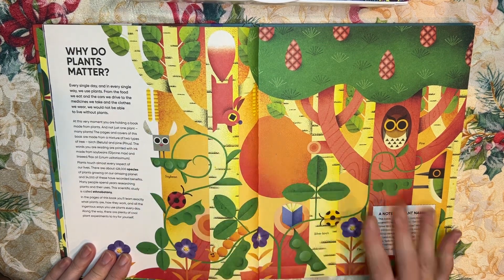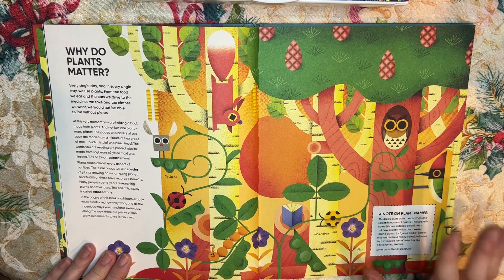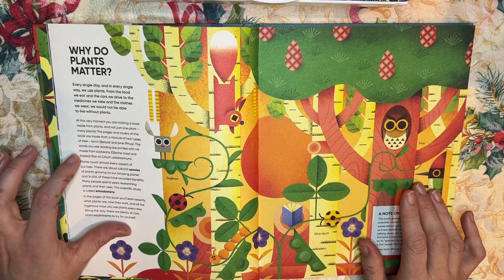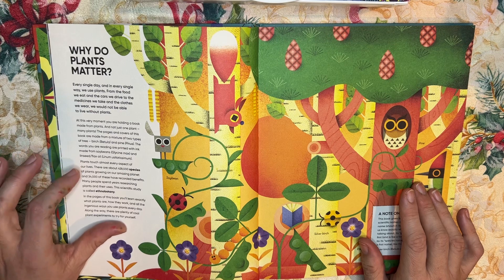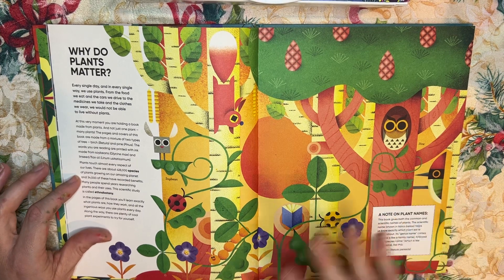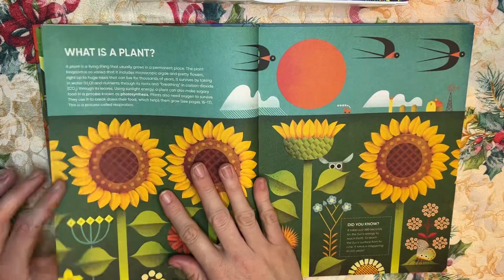The book reads: "At this very moment, you're holding a book made from plants — and not just one plant, many plants. The pages and covers are made from a mixture of two types of tree: birch and pine. The words you're reading are printed in ink made from soybeans and flax oil. Plants touched almost every aspect of our lives. There are 428,000 species of plants and you'll learn all about them in this book." So you actually learn even about how the book itself is made.